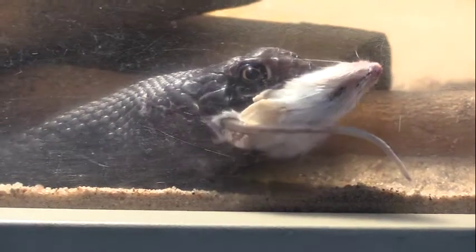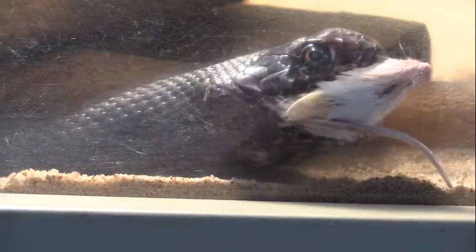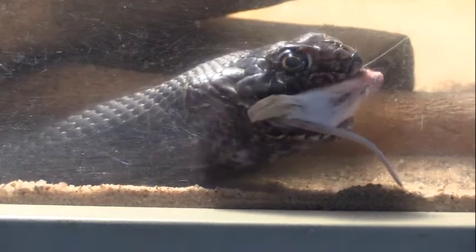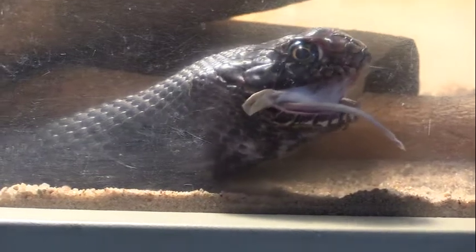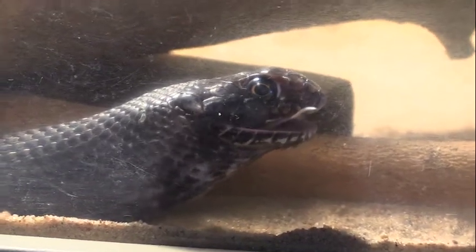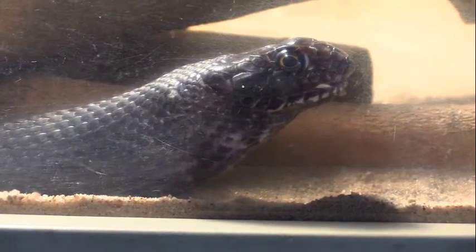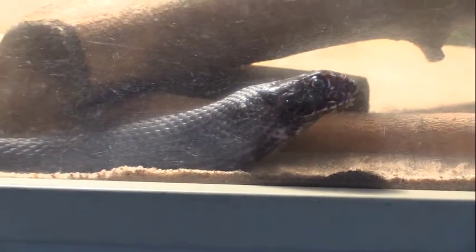Whipped Cream is not eating the mouse head first, and the problem with this is that the tail and back legs can kind of get in the way of swallowing. A lot of snakes, if they don't get it head first, will put the mouse down and try again, whereas Whipped Cream is just going for it. She seems to be doing great with it. It is a smaller mouse compared to her body size and she is a pretty big snake, so I think she will do great.